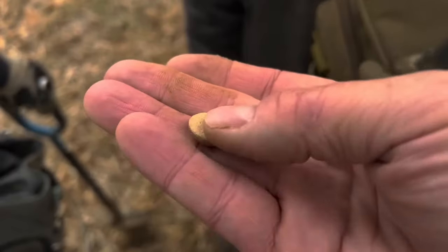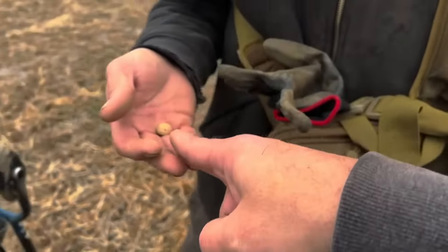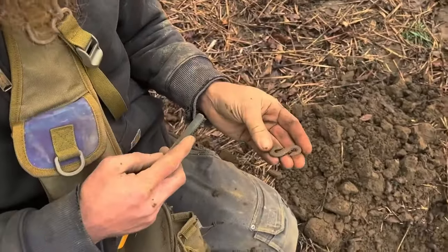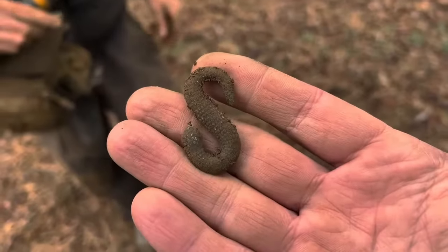Sometimes finding old relics from our old military days is absolutely incredible. Let's check in with Quarter Hoarder as they were finding incredible relics. I've always wanted to find one of these — watch this. This is what I think it is. Let's see if Charlie knows what it is. It's a big bucket list item.